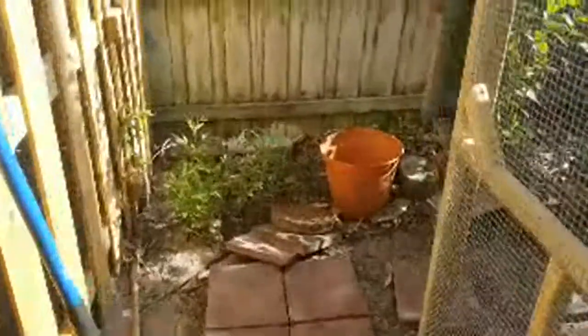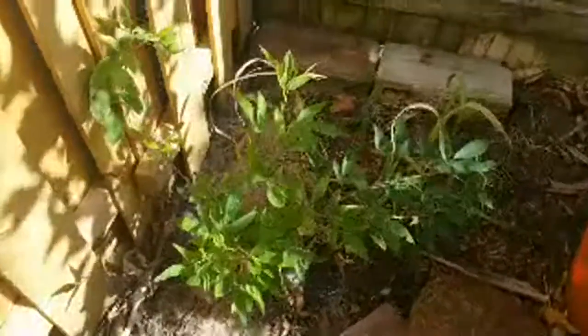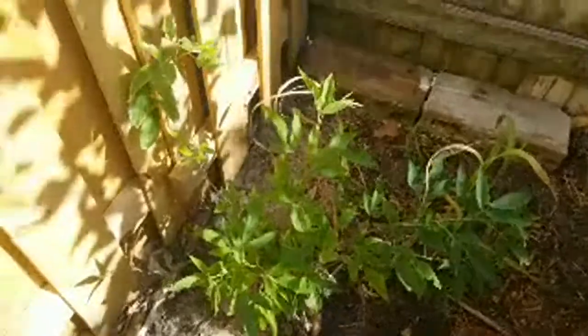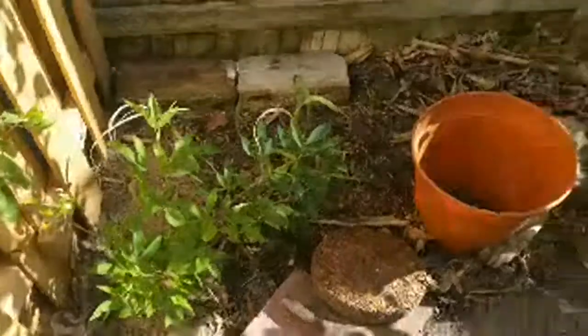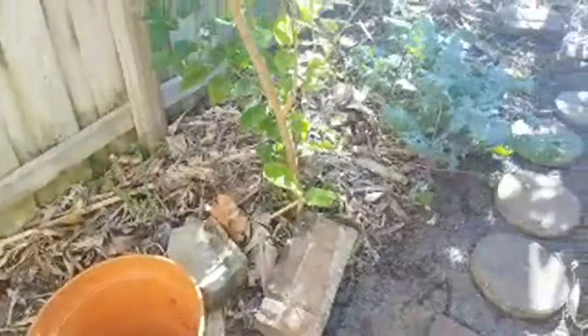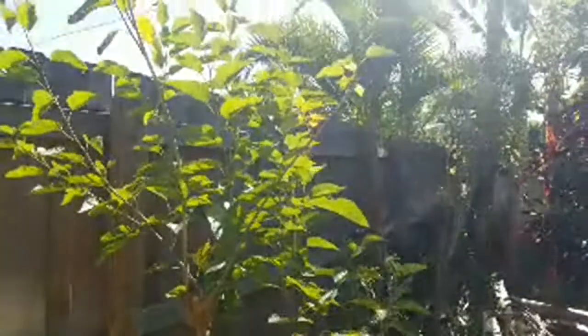We've also got some pigeon peas growing around here. I grew this pigeon pea in that pot and then transplanted it here — it's doing pretty well. I want to grow this in order to shade from the western sun lower in the sky to give some shade. I've already got this mulberry tree here — I'll be growing that over the coop as much as possible, and one of the things I'll do is actually bend these branches to go the direction I want while it's little.